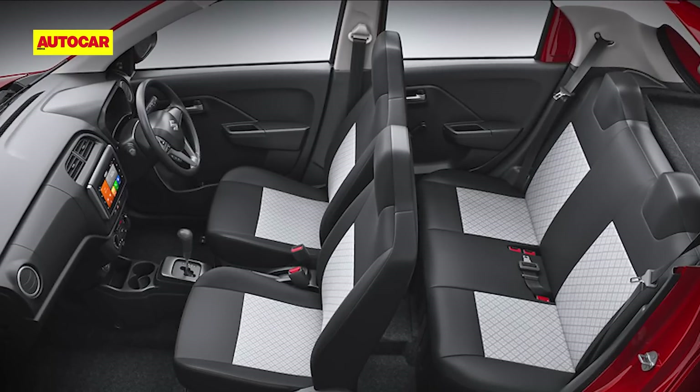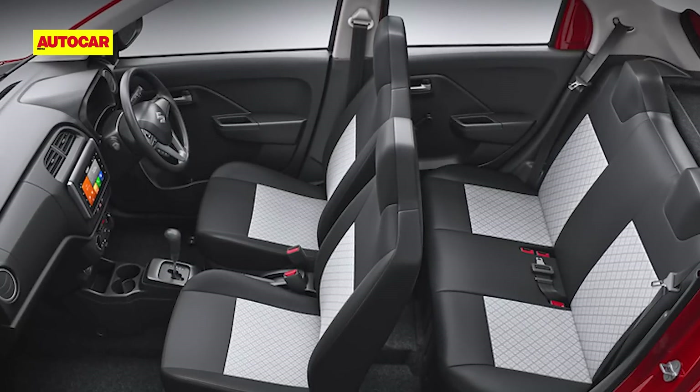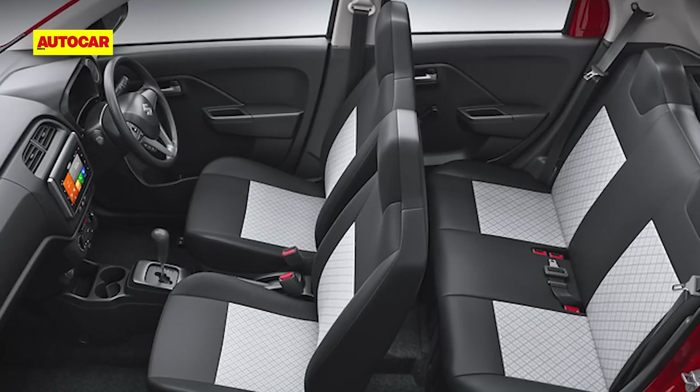Maruti says the new Alto K10 is roomier than the earlier model, with greater front and rear knee room, and ingress-egress has improved as well.